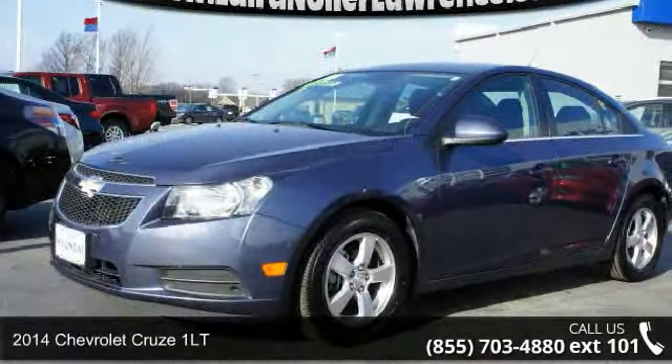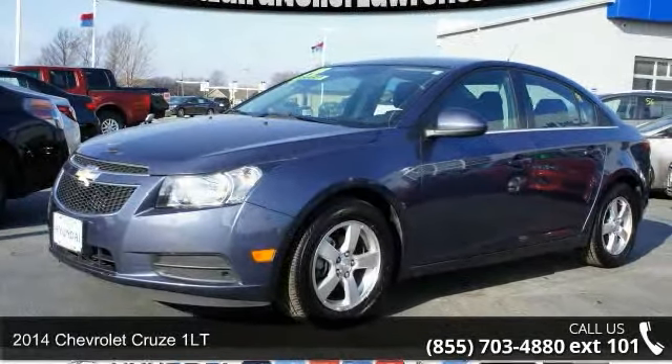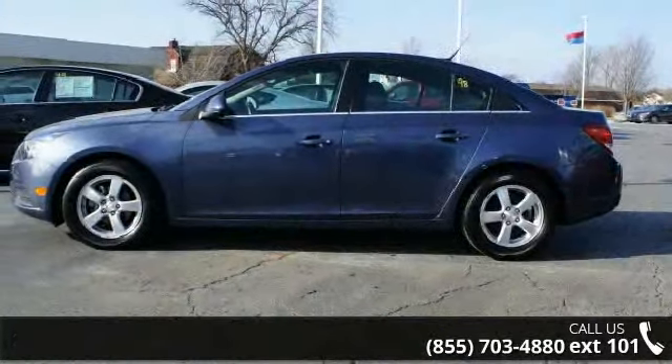Imagine yourself in this 2014 Chevrolet Cruze 1LT. If you are looking for a first-rate auto, this one could be yours today.